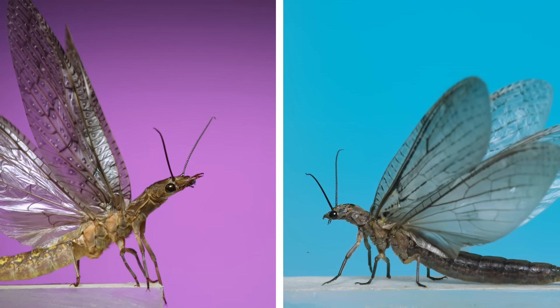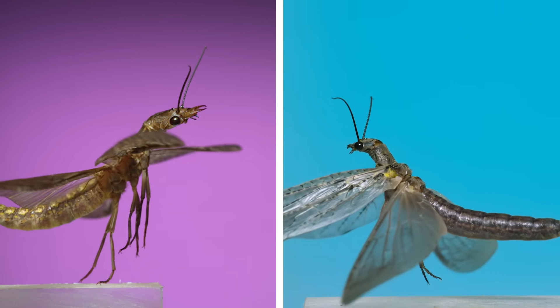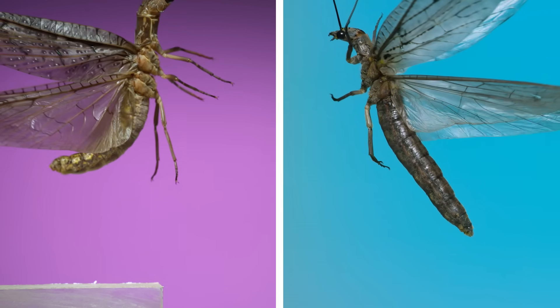Slight anatomical differences, like the size of their jaws and the shapes of their internal segments, make them distinguishable, but as you're seeing right now, the adult flight behavior between these two insects is a very close match.